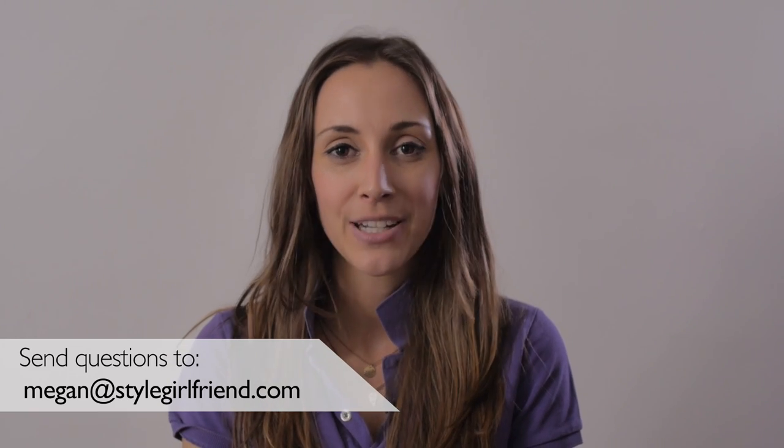Hopefully you guys learned something today and we all had a little fun. Email me at Megan@StyleGirlfriend.com. Tweet at me at StyleGF. Get at me on Facebook — you can find me at StyleGirlfriend. Talk to you soon, bye.